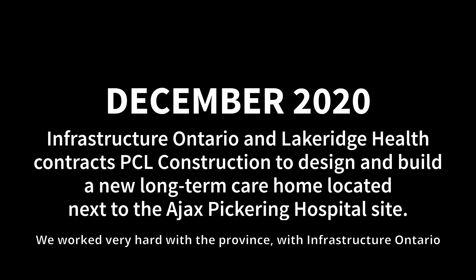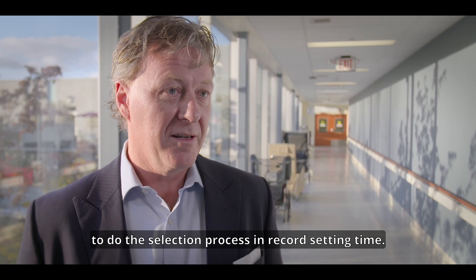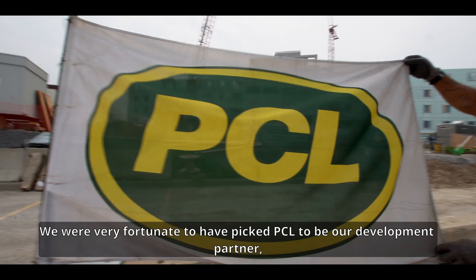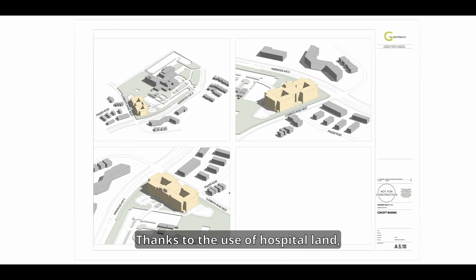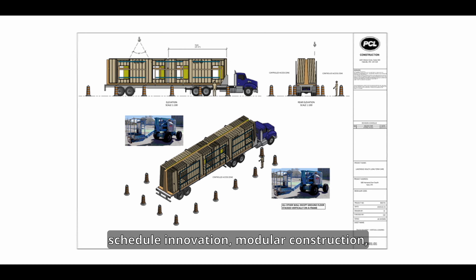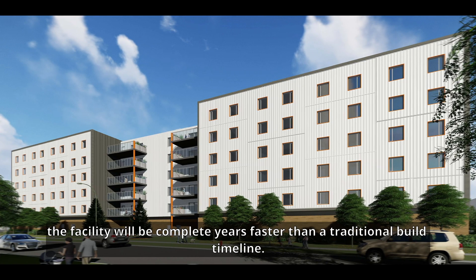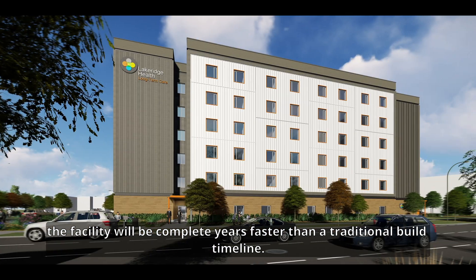We worked very hard with the province and Infrastructure Ontario to do the selection process in record-setting time. We were very fortunate to have picked PCL to be our development partner and the planning then started in earnest. Thanks to the use of hospital land, rapid procurement and design development, schedule innovation, modular construction, and a talented and engaged workforce, the facility will be complete years faster than a traditional build timeline.